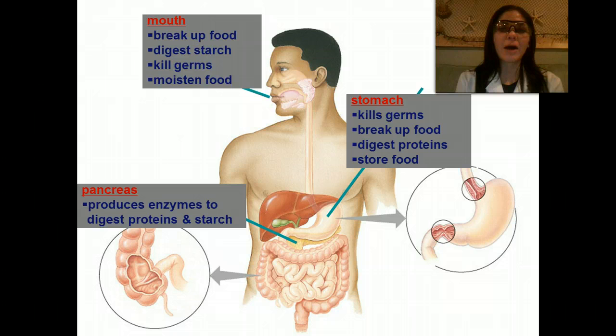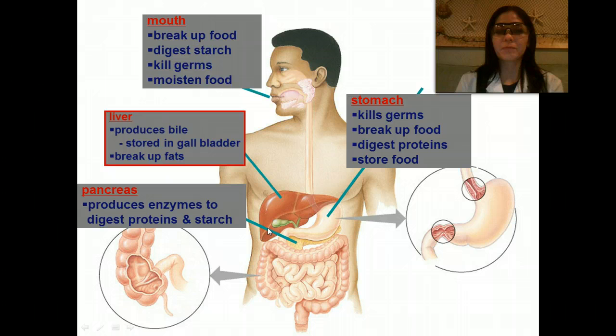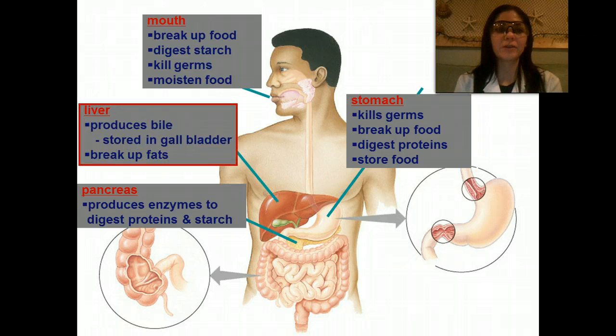So far, we've talked about the mouth, the stomach, and the pancreas. In the mouth, we break up food and digest starch with amylase. We kill germs because of the acid in our mouth, and it also helps to moisten our food. The stomach kills germs because of its very low acidic pH. It also helps break food down, digests proteins, and stores food. The pancreas produces enzymes to digest proteins and starch. The liver produces bile, which is stored in the gallbladder, and it breaks up fats.